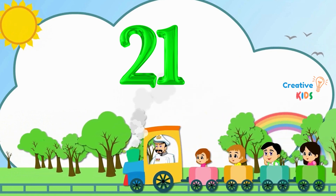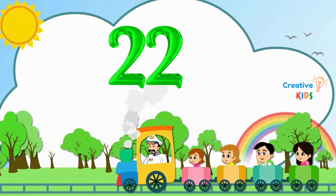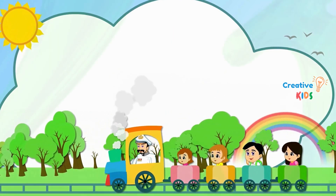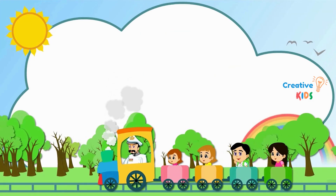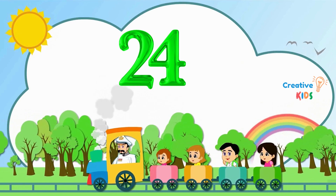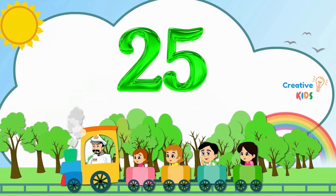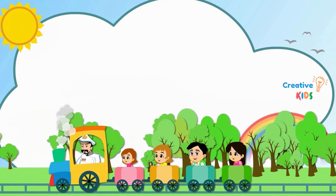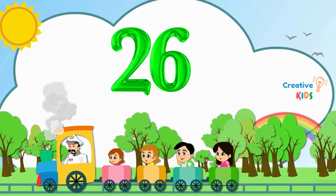21. This is number 21. 22. This is number 22. 23. This is number 23. 24. This is number 24. 25. This is number 25. 26. This is number 26.